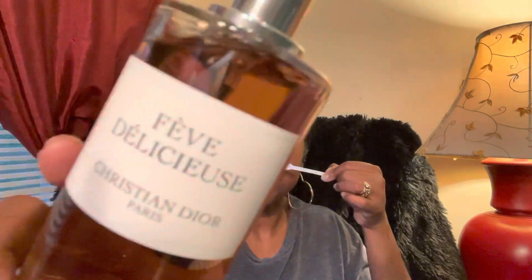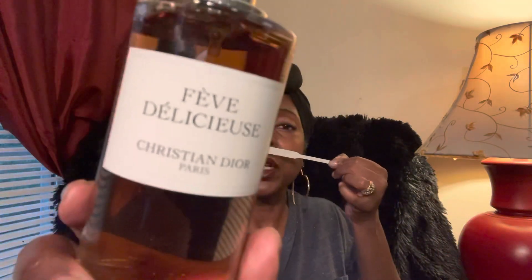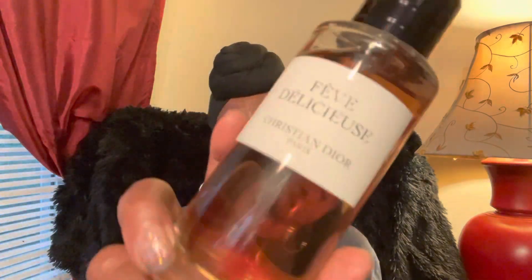I had thought when I first got this it was going to be date night, nighttime. But I feel like I could wear this to the office — it's very, very light. I'm wearing this to the office, to church, to the grocery store. It's just not that strong to me at all. Beautiful scent, but it's just not worth the price tag.